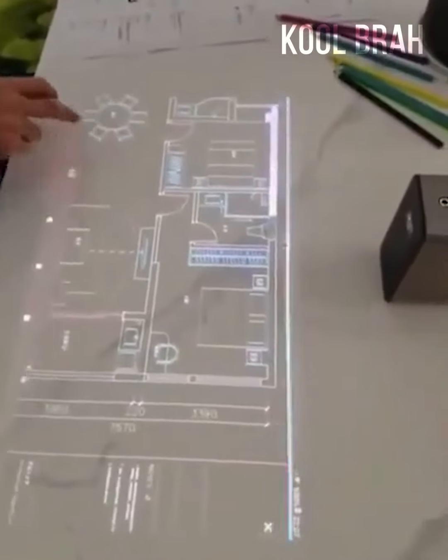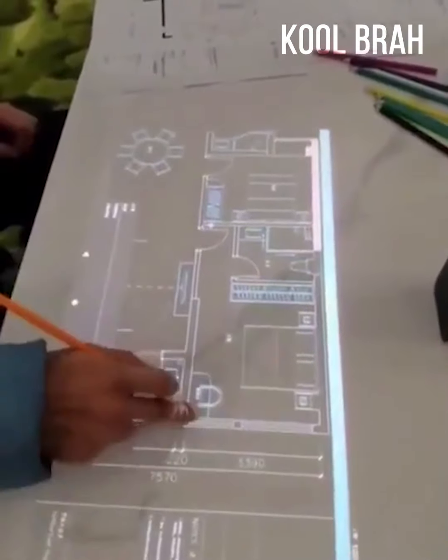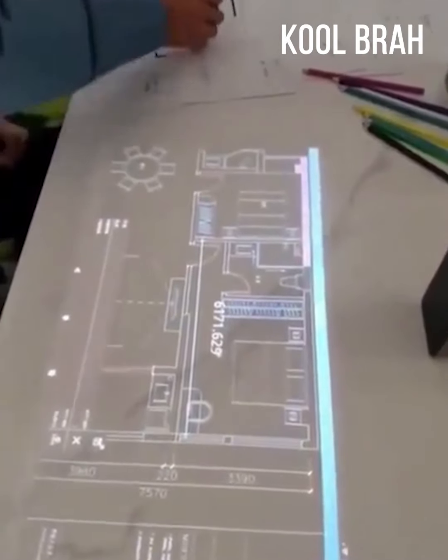Today, architects make their drawings using AutoCAD with a touch projector. Just imagine what they will be using in 30 years.